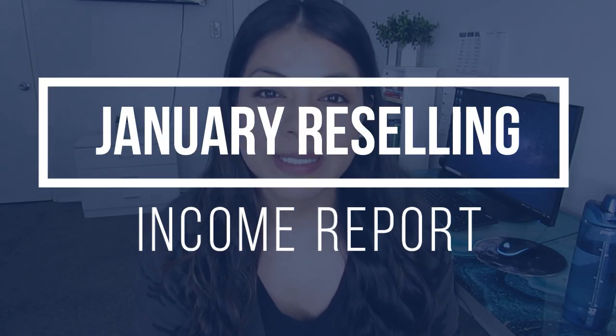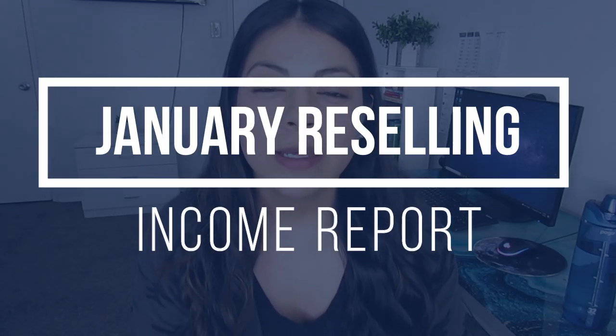Welcome to my January Reseller Income Report. This month was on par with last month. A lot of the sales numbers are pretty much the same and the type of items that have been selling are very similar. But just like all the other months, I had some fast, amazing sales and I also had some sales that weren't that great that didn't bring in that much profit. So let's talk about it all.